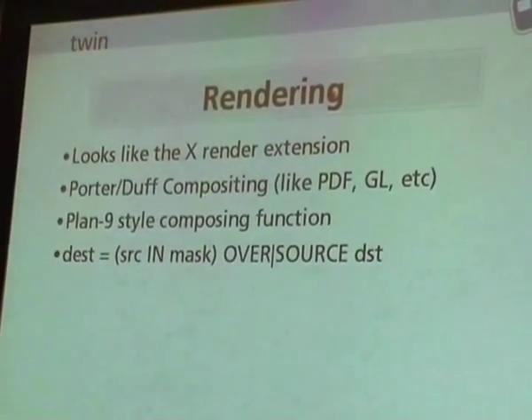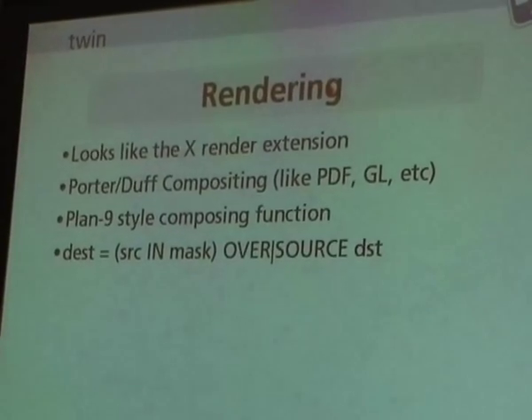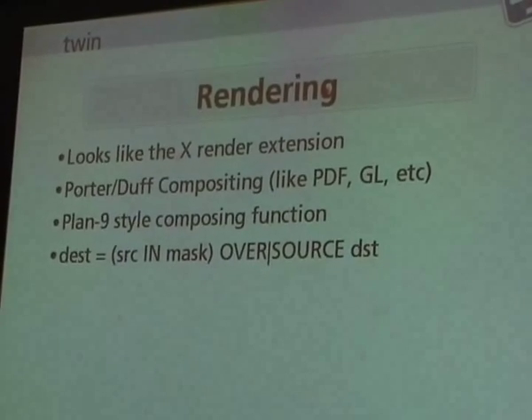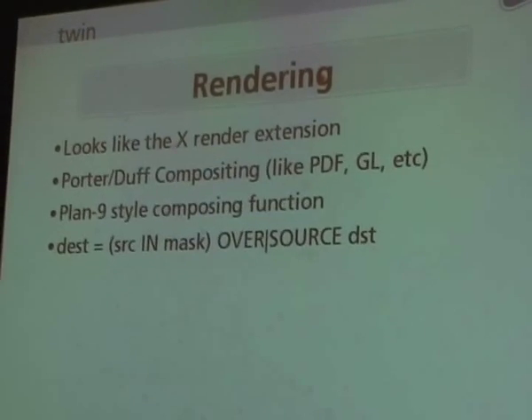So what rendering model do I want for my tiny little window system? We used to do bit-blit with XOR mode — that's way past. Nobody wants to draw like that anymore. Can I build a modern rendering system in very little memory? That was the question. The system looks a lot like Cairo. The bottom end is the rendering model, which looks very much like the Render extension.